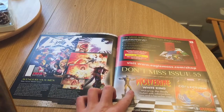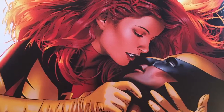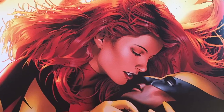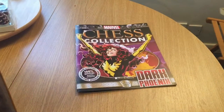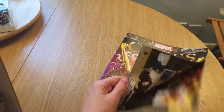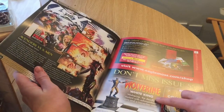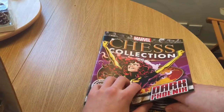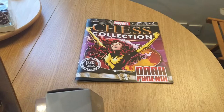Don't miss issue 55 — Wolverine, White King. Sweet. White King — did I read that incorrectly? White Knight, surely. No, it says White King. Because Cyclops was a White King, I think.